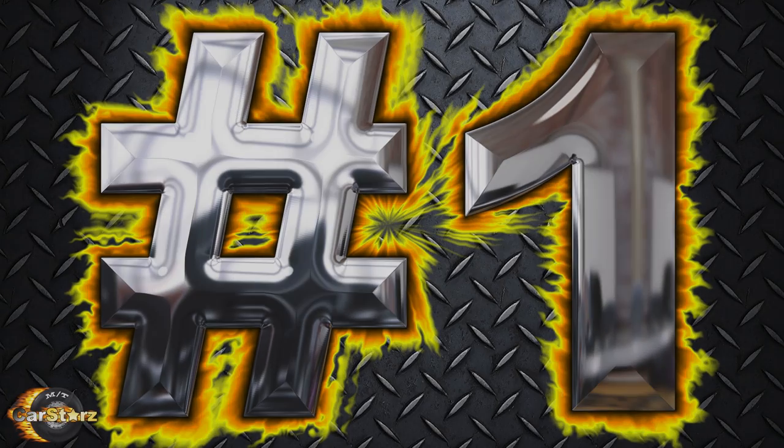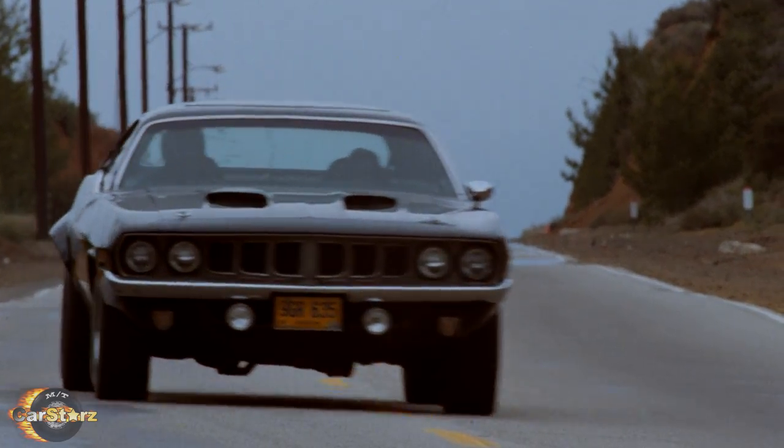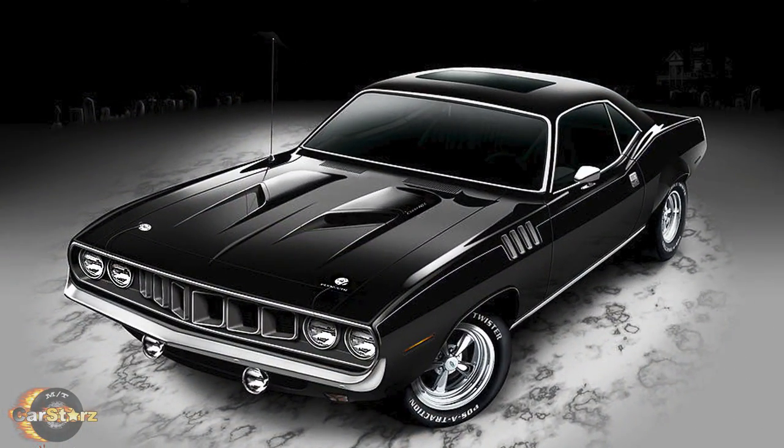Fact number one. There was only one 1971 Plymouth Cuda used in the film with no other stunt or backup cars. The car was actually originally painted in plum crazy purple with a white interior before being painted black for the film, with some additional changes to achieve the dark presence they were after.